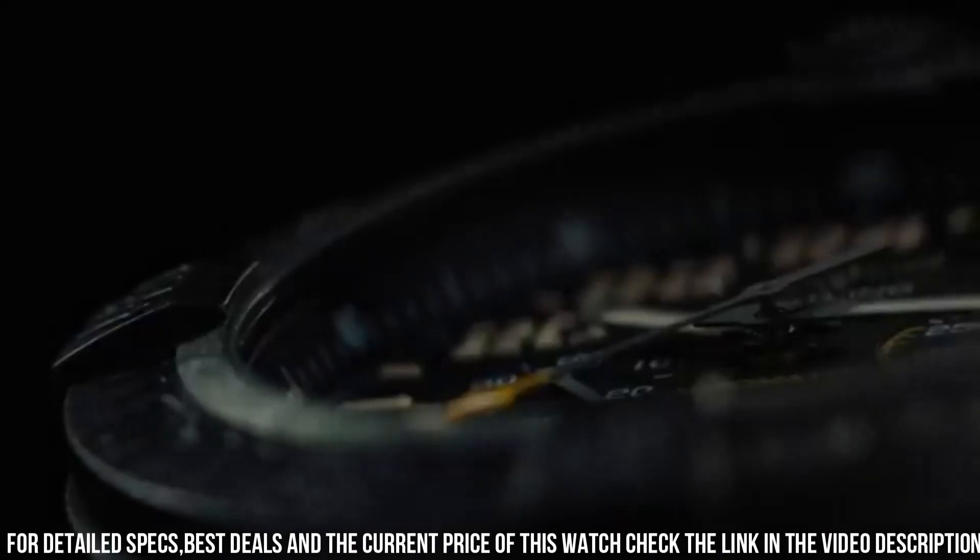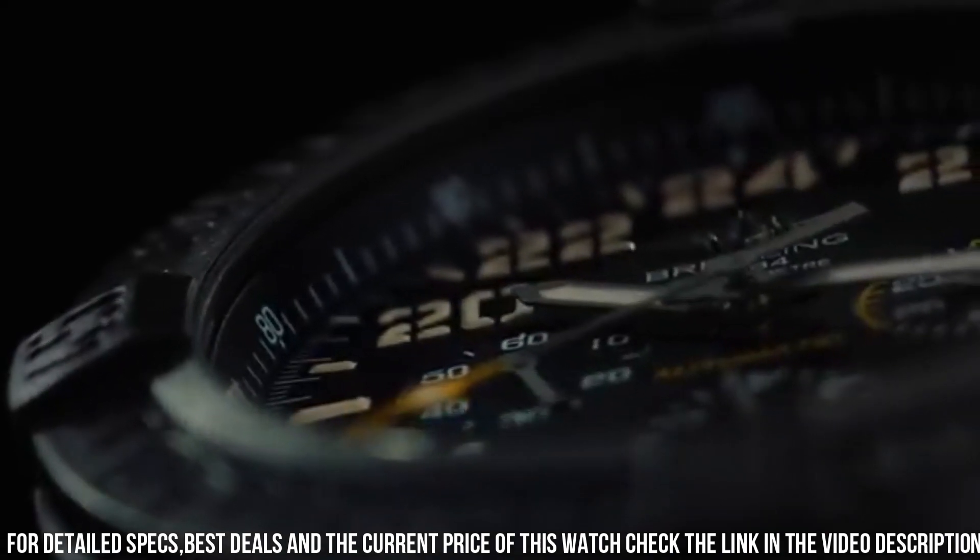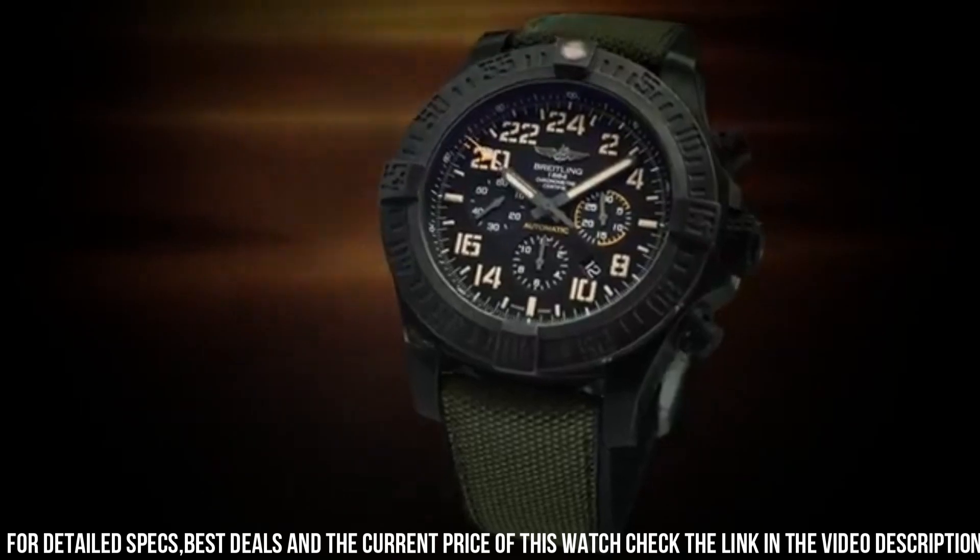Tang clasp. Water resistant at 100 meters. Functions: chronograph, column wheel, date, hour, minute, small second, chronometer.